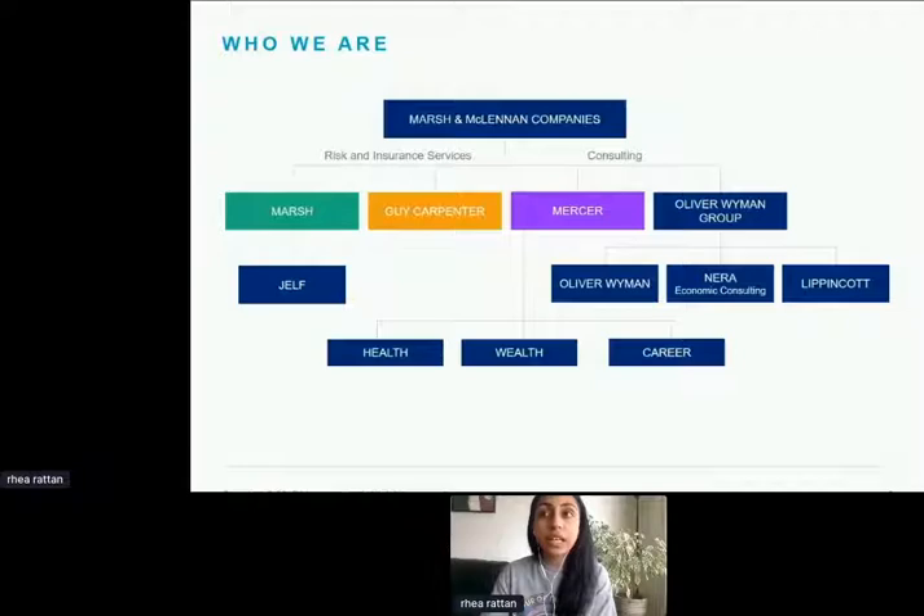We also have Consulting as another area of expertise. Our main consulting company is Mercer, which has three lines of business: Health, Wealth, and Career. Health addresses the health and wellness of clients and employees, such as controlling healthcare costs. Wealth looks after and grows clients' wealth to help meet their obligations, and Career consulting helps organisations design and execute sophisticated workforce strategies.